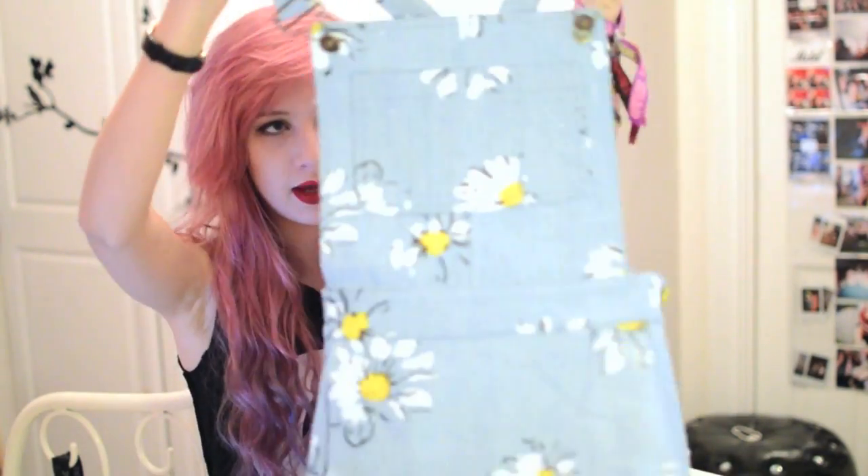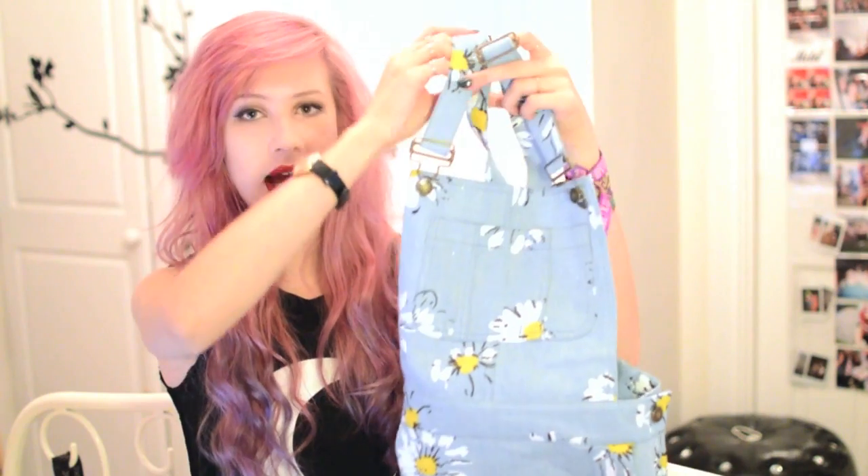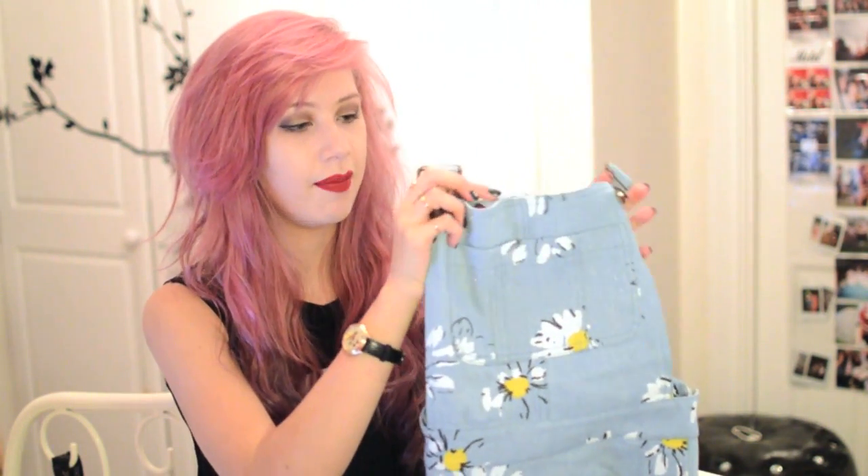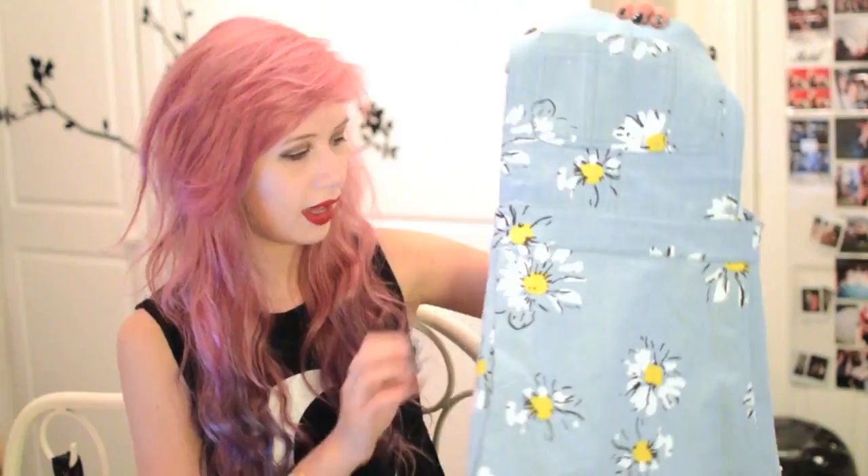I've got this pinafore as well from Shein. I actually took outfit photos in this today and it fits me really, really nicely. It's proper denim — really sturdy, stiff denim — which I wasn't expecting because usually the quality can be a bit on and off. It's got pockets as well, which is a real bonus. And this is actually only £16, which I think is a great price considering in Topshop they're like £40.